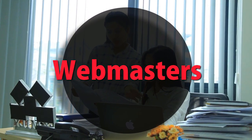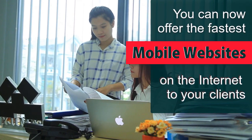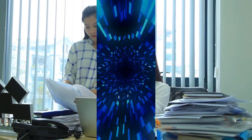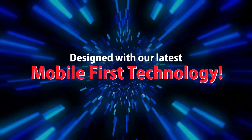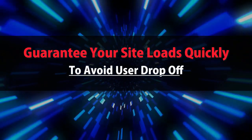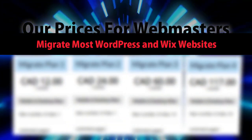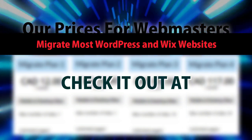Webmasters: you can now offer the fastest mobile websites on the internet to your clients, designed with our latest mobile-first technology. Guarantee your site loads quickly to avoid user drop-off. We migrate most WordPress and Wix websites. Check out our webmaster pricing at mobilefirst.ca.